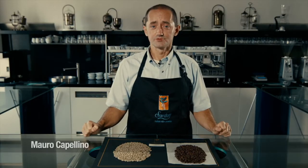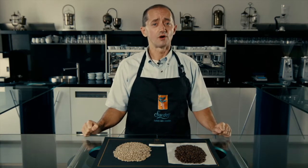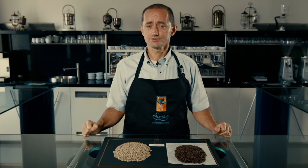Hello again, I'm Mauro from the Sandalj Trading Company and today I'd like to speak to you about a fresh new arrival from Costa Rica that we have just received.